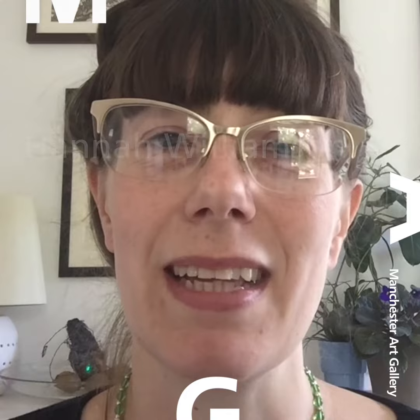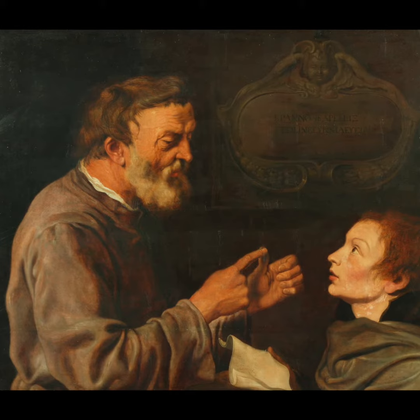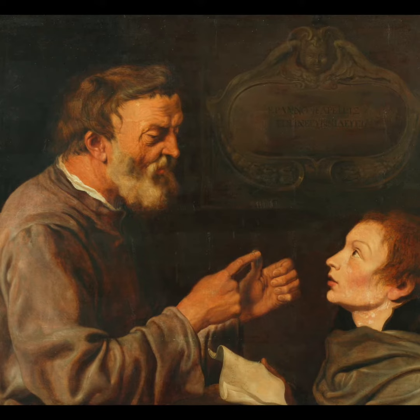Hello, welcome to my dining room. My name's Hannah. I'm one of the curators at Manchester Art Gallery. I'd like to take a minute to talk to you today about a painting called Master and Pupil, or sometimes Philosopher and Pupil, by Jakob de Gein II, a Dutch artist who painted it in the Netherlands in 1620.